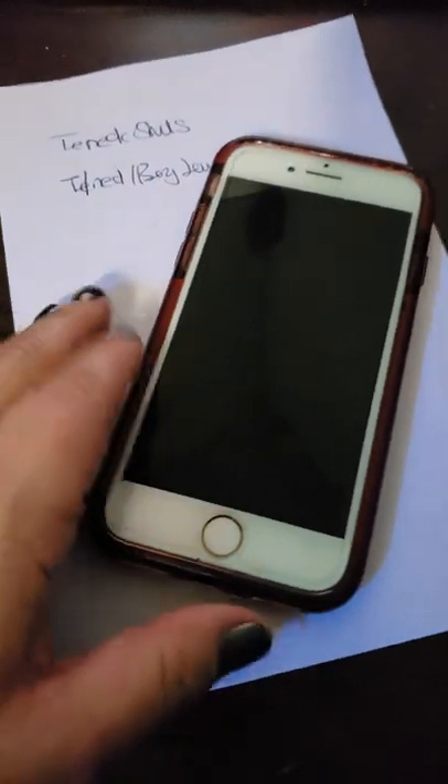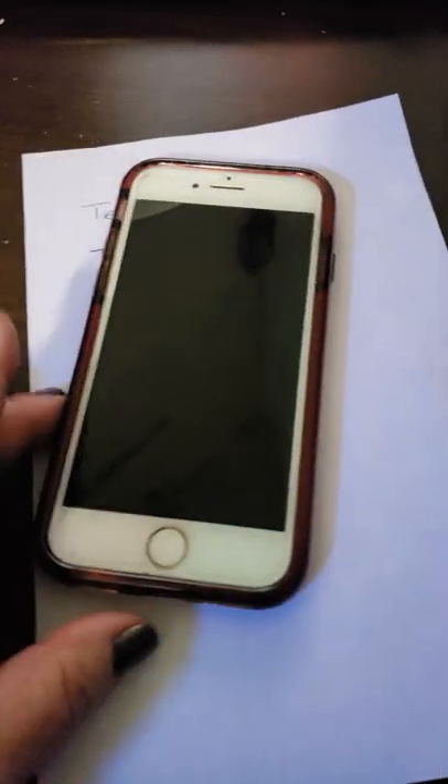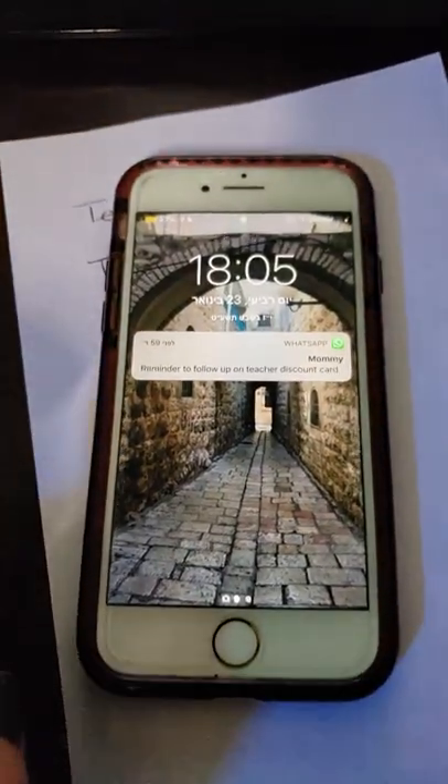So this phone was found on Queen Anne Road, and I had no clue how to find the person and how we were going to do it. Fortunately, someone private messaged me to show me how you can find out from an iPhone — you can find the contact details of the person. So I thought I'd share it with you all just for next time.